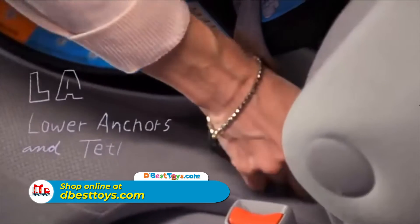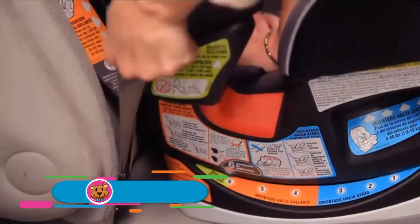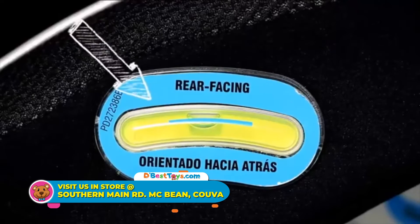This Graco 4-in-1 car seat is so easy to install. There is a one-second latch attachment featuring our InRite Latch System and an easy-to-read level indicator for hassle-free installation.